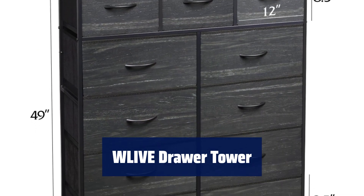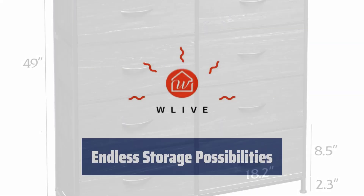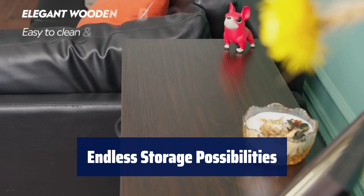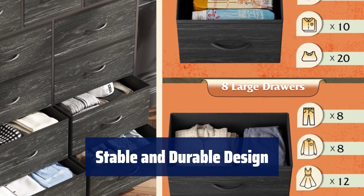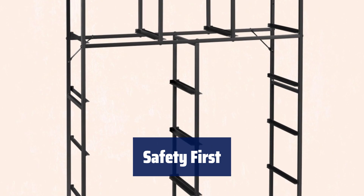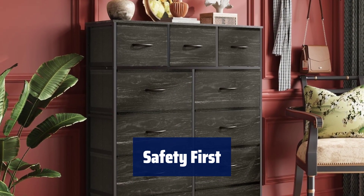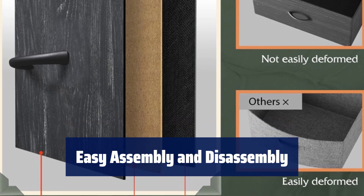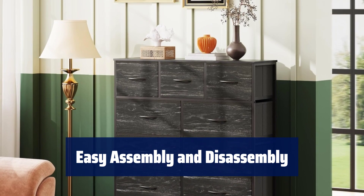Number 2. Keep your space organized with this multi-function drawer tower, perfect for bedrooms, playrooms, and entryways. The 11 deep drawers offer ample space for all your belongings, with a wooden top for easy access to daily essentials. The sturdy steel frame and water-resistant wood top provide long-lasting support with adjustable plastic feet to protect your floors. Measuring 39.6L x 11.8W x 49H, this drawer tower comes with instructions and all necessary hardware for quick and simple setup.